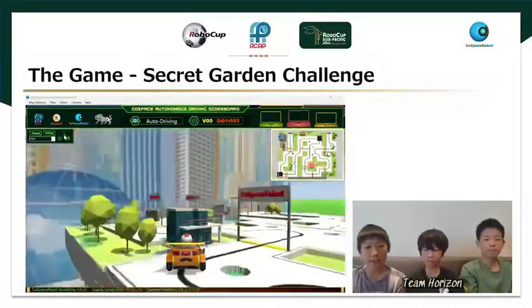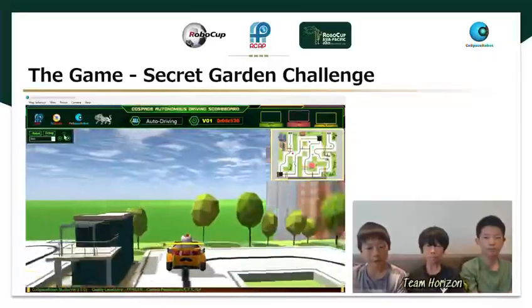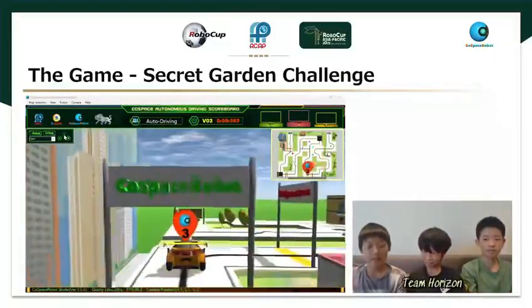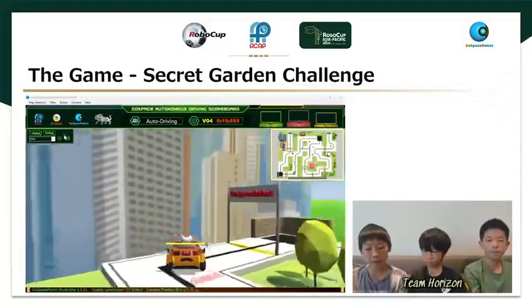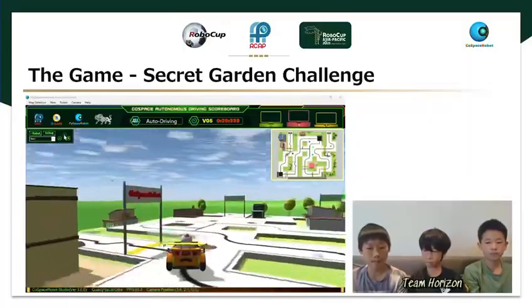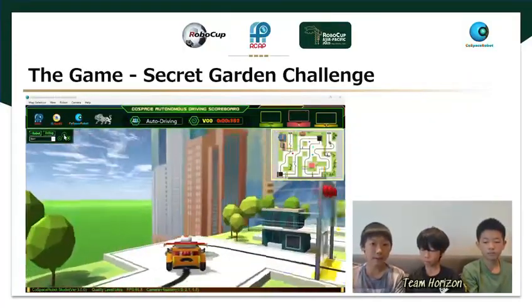Welcome to the Secret Garden Challenge. In this challenge, your mission is to make your robot car follow the black line, pass 5 checkpoints, and reach the finish point as fast as possible. It may look easy, but it's not just about following the line. You'll need to think smart, plan carefully, and use the right tricks to help your robot zoom to the finish line in the shortest time. Are you ready to show how clever your robot can be? Let's begin!